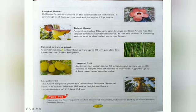Next, what is the fastest growing plant? A certain species of bamboo grows up to 91 cm per day. The world record for the fastest growing plant belongs to certain species of the 45 genera of bamboo, which have been found to grow up to 91 cm per day. It is found in the United Kingdom.